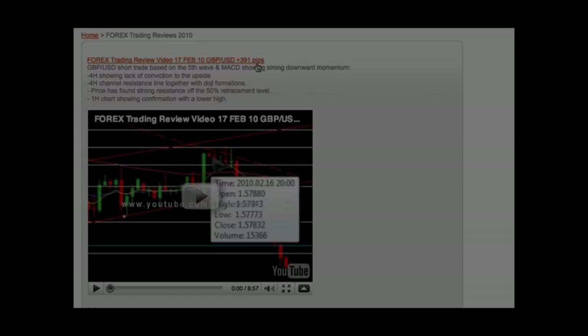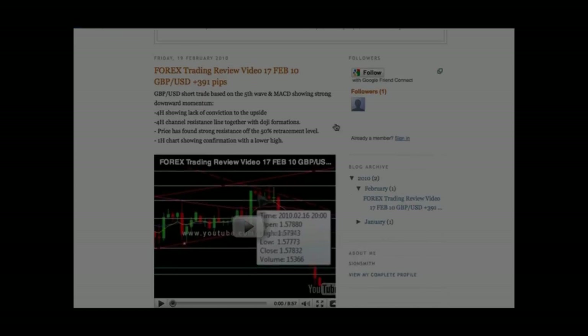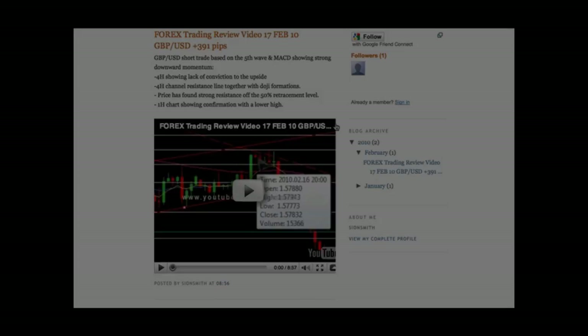Each video covers the entries, exits, and reasons behind the trade. Within the video entry, you will find extensive documentation so you can follow and learn directly from the professionals. By clicking the trade title, you will be taken directly to the blog entry. This allows you to comment, rate, and post questions about that particular trade. All questions are answered by experienced professional Forex traders that same day.